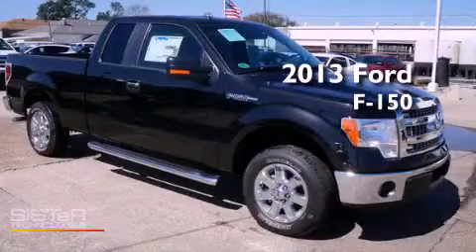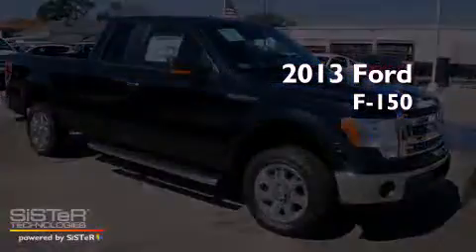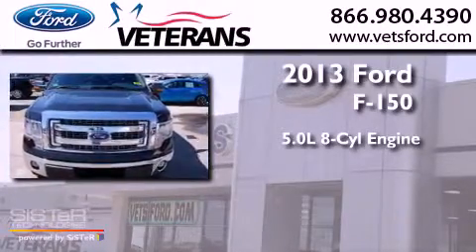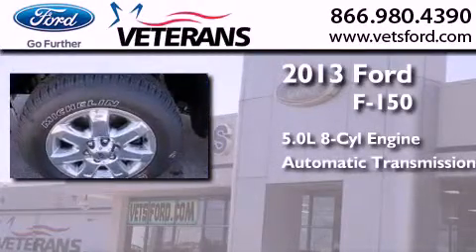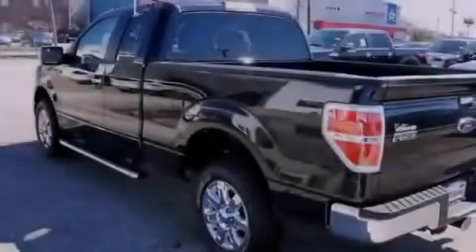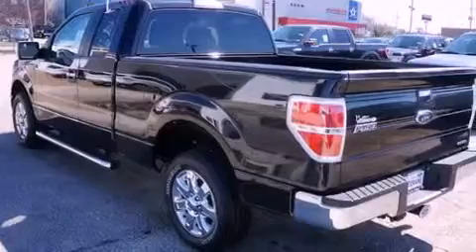This is a brand-new 2013 Ford F-150. It features a 5.0-liter, eight-cylinder engine and an automatic transmission. Its top features include an integrated tailgate step and much more.